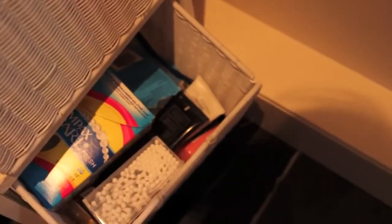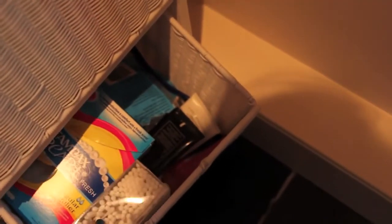That is my body drawer. Underneath here I just keep girly stuff and hand cream — cotton buds, tampons, all that kind of stuff, along with hand sanitiser and things like that.